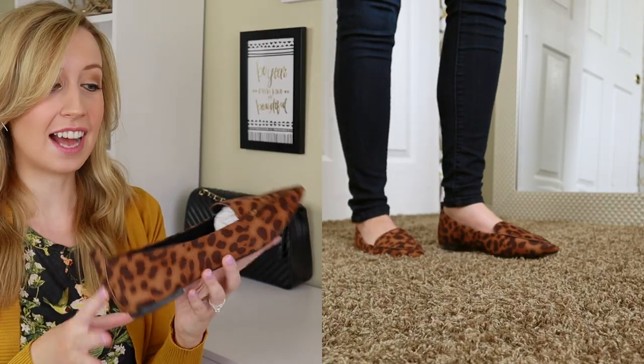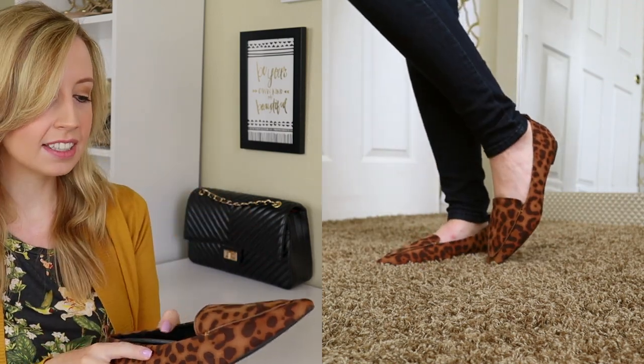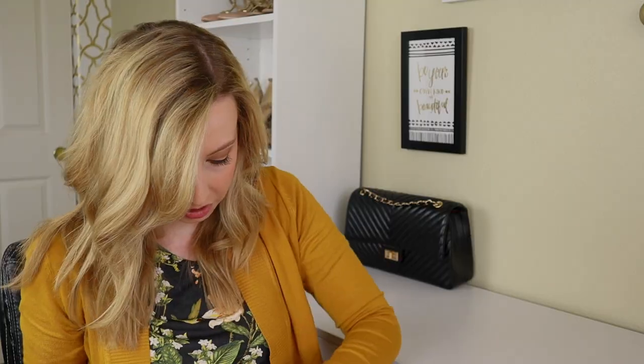These are leopard flats — just kind of your simple pointed toe. They look a lot like the feather loafers by Steve Madden. I have those in black and these look really similar but way worse quality. My toes feel a little crammed in them. The Steve Madden ones are so comfortable and they really stretch to fit your foot while keeping that slim pointed toe line. But these are really cute and trendy, and they're a lot cheaper than the Steve Madden ones.